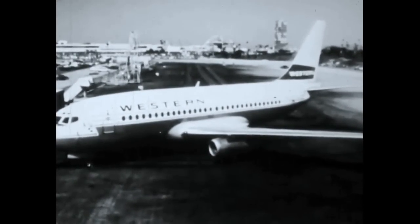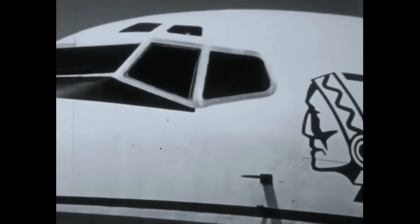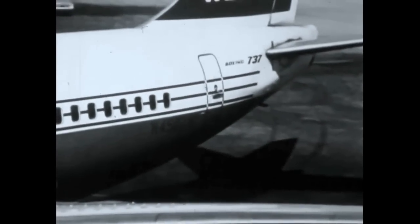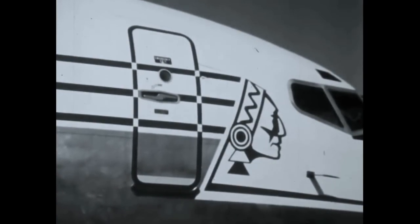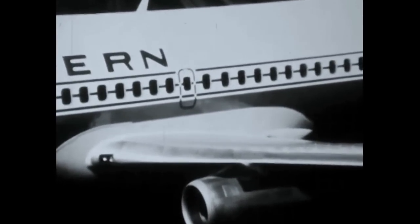Emergency exits on the 737 include two exit windows, one on either side; two main entry doors on the left side, one forward and one aft; two service doors on the right side, one forward and one aft; and an overwing emergency exit on either side of the airplane.